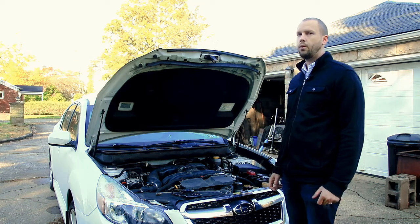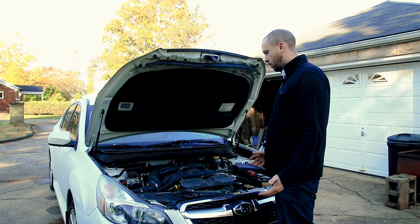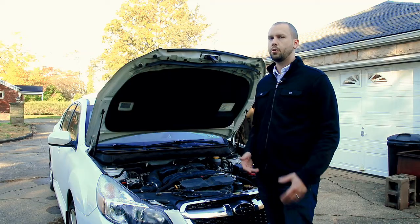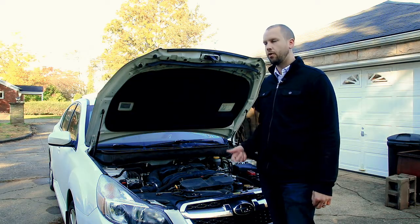Hey guys, today I'm going to go through some of the ways that your car might not want to start for you. There's going to be some more simple stuff here and some more complicated stuff, and I'll try to work through it in some sort of order — the cheap simple stuff first, or the most common stuff first, and move on from there.